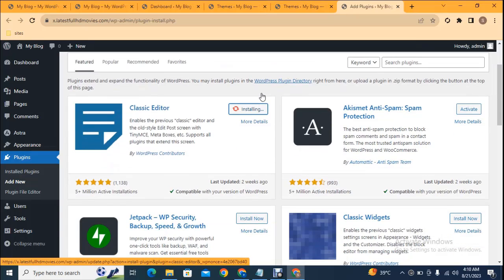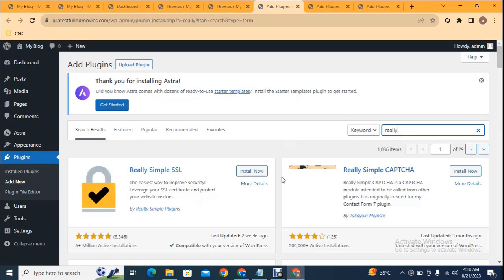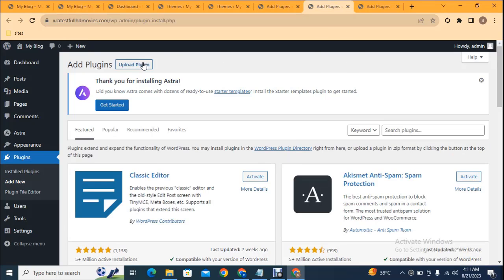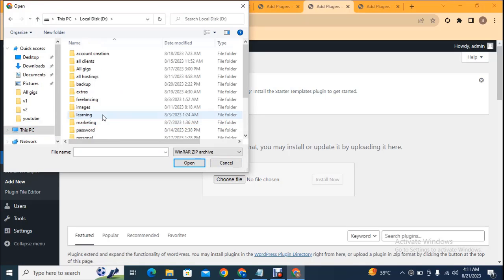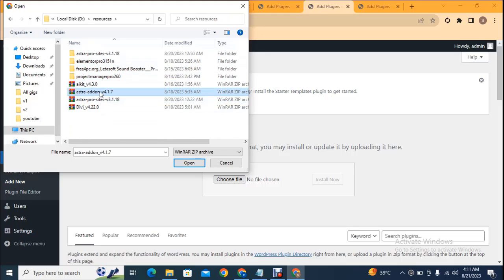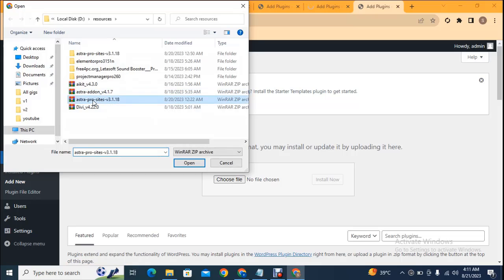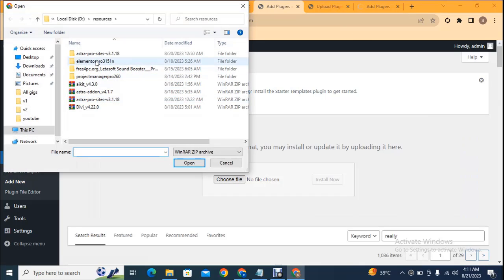Now we need to install some plugins. Click Add New — I want to install Classic Editor and Classic Widgets. I also want to install Really Simple SSL, which installs SSL on your website and increases security. I already have SSL as you can see the site lock icon. Now I can upload some plugins from my laptop. I can select plugins from the sources folder. If you need any of these plugins just type in the comment section and I will send you the download link.